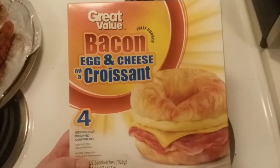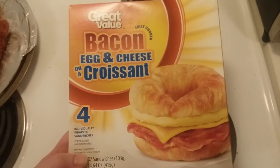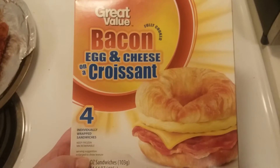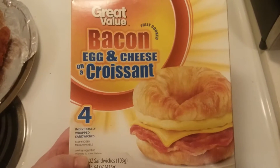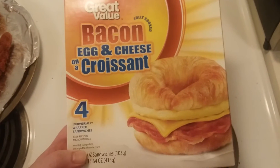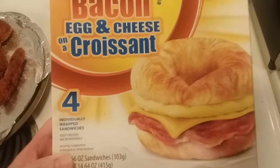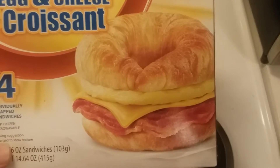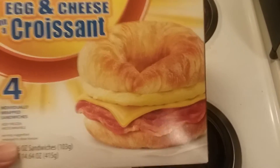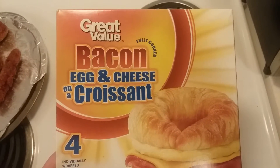So I grabbed this, thought I'd give it a try, see how it tastes, and share it with y'all. What we got here is a bacon egg and cheese breakfast sandwich on a croissant. You get four of these individually wrapped bad boys. Pretty sure it's not going to end up looking like the package photo, but we can wish. This is the Great Value brand, courtesy of good old Walmart.